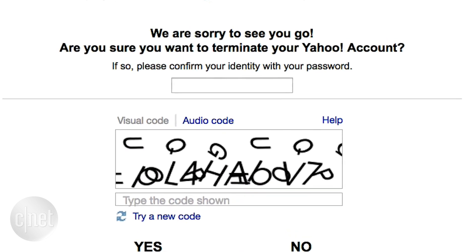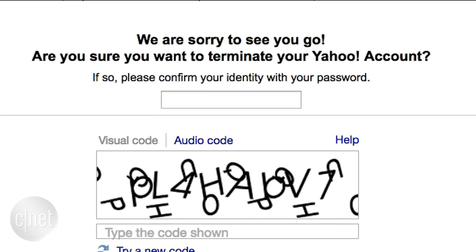Finally, consider deleting accounts on sites you rarely use. In San Francisco, I'm Lexi Savides, CNET.com for CBS News.